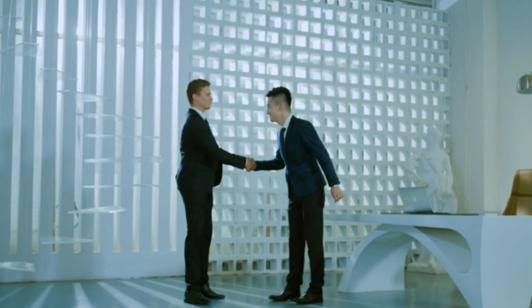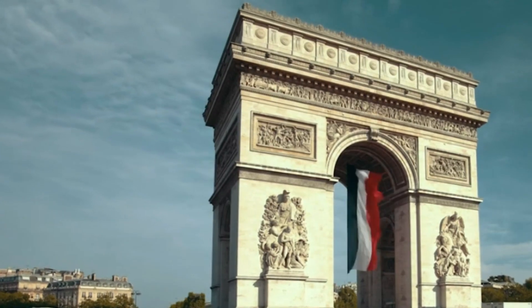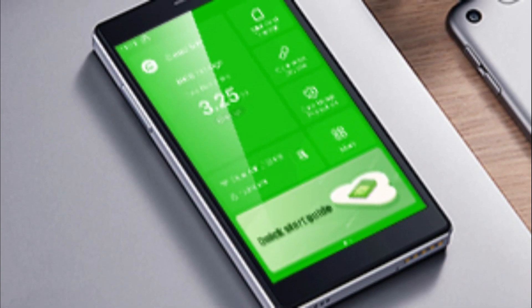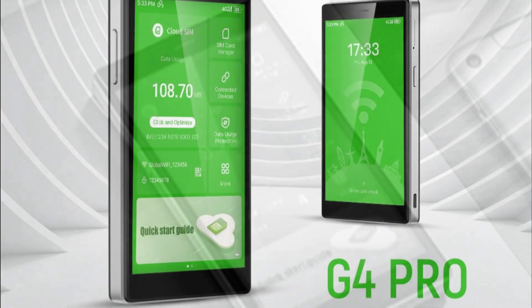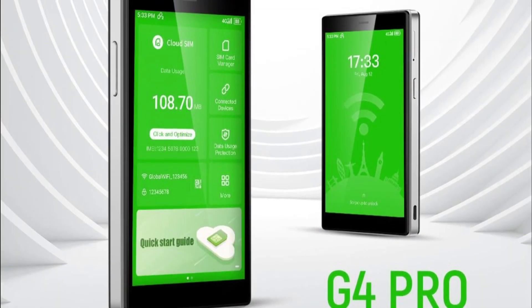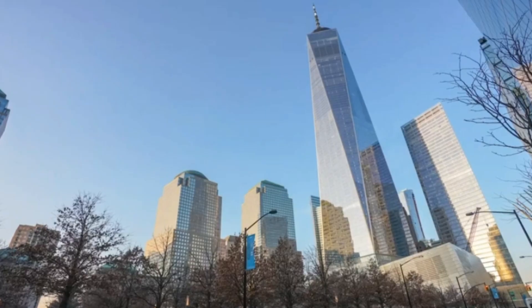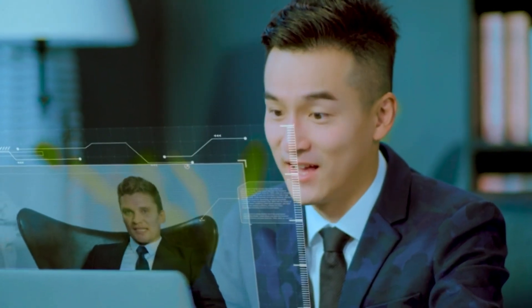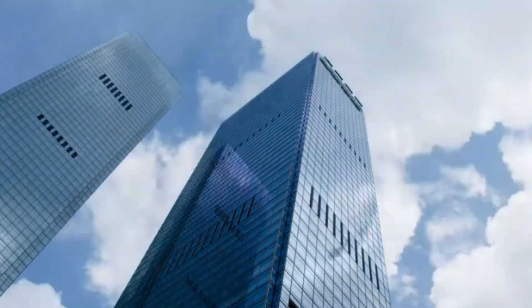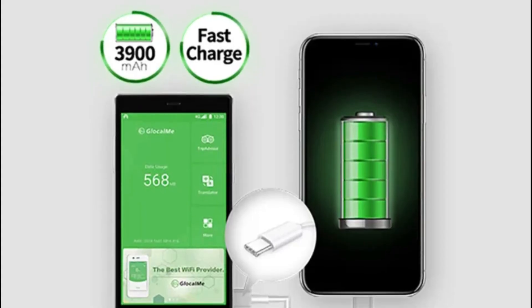The 4G LTE capability ensures high-speed internet access, making it suitable for various online activities including browsing, streaming, and video calls. The inclusion of 8 gigabytes of US data and 1 gigabyte of global data provides a good starting point, offering immediate connectivity upon activation. The SIM-free design eliminates the need for a local SIM card, simplifying the setup process and making it user-friendly for travelers.